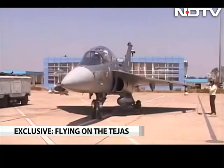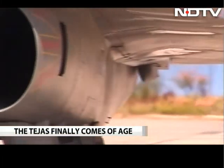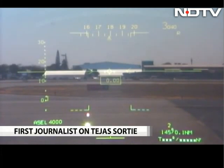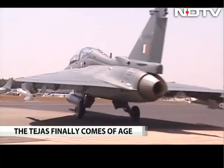Small, nimble and fairly unique, the Tejas light combat aircraft is India's effort at catching up with the world's great aviation manufacturers. Now, after more than three long decades in development, that has happened to a large extent.